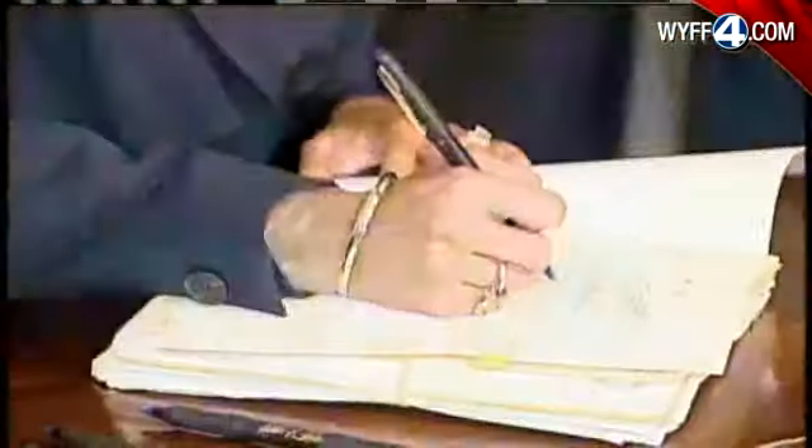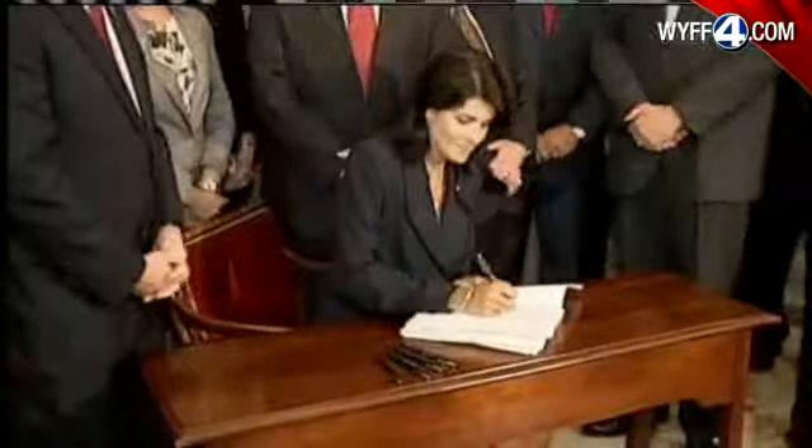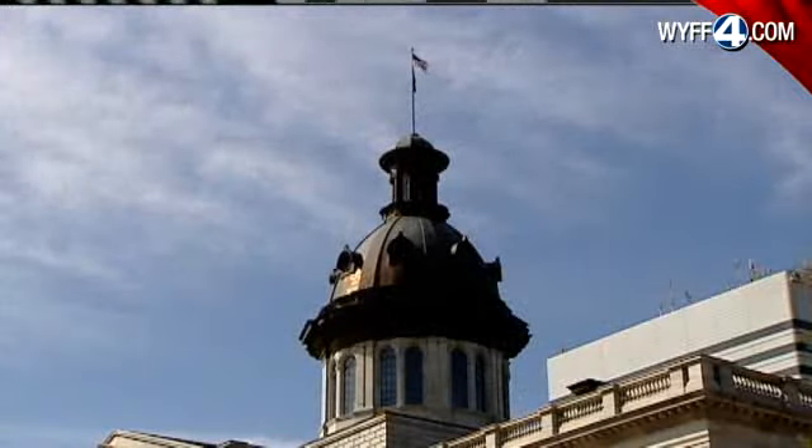Governor Nikki Haley celebrated the signing of the voter ID bill, but the bill itself is far from ready. First of all, it's got to receive Justice Department approval before it can be implemented in South Carolina. After the civil rights movement, under the Voting Rights Act of 1965, South Carolina, like other southern states, has to get approval when it changes the voting process.